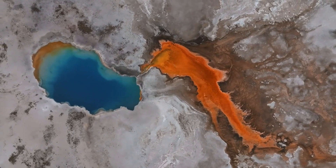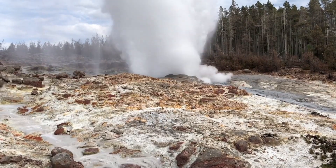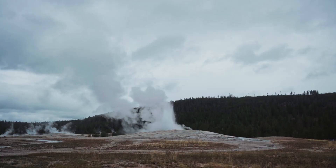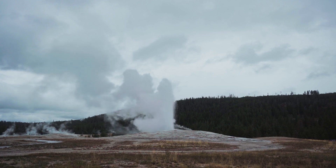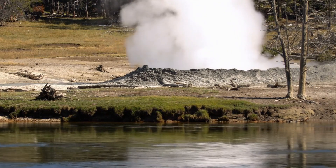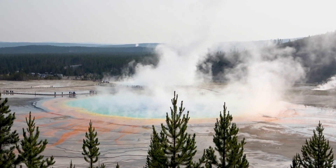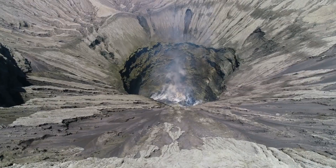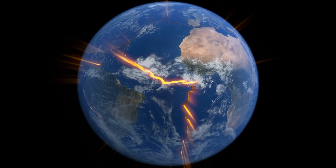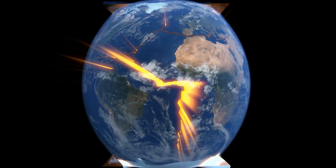However, the rising ground does not necessarily mean that an eruption is imminent. While the current uplift is significant, it is not a definitive sign that Yellowstone is about to erupt. In fact, Yellowstone has experienced similar uplifts in the past without erupting — for example, in the 1980s the ground rose by several inches over a few years but no eruption occurred. Scientists believe the current uplift is part of the natural cycle of the Yellowstone caldera, where the magma chamber periodically inflates and deflates as magma moves in and out.